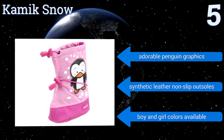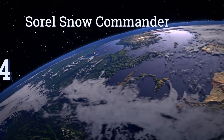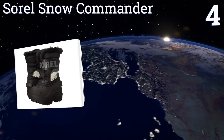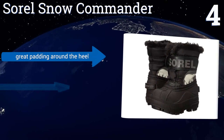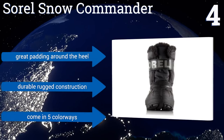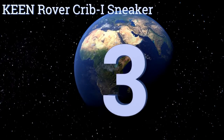At number four, the Sorel Snow Commanders are fully lined with fleece and further insulated with 200 grams of Thinsulate that keeps the entire foot warm and toasty. They also have a waterproof thermal rubber sole that wraps completely around the top of the boots for puddle-splashing fun. They offer great padding around the heel and a durable, rugged construction, and come in five colorways.